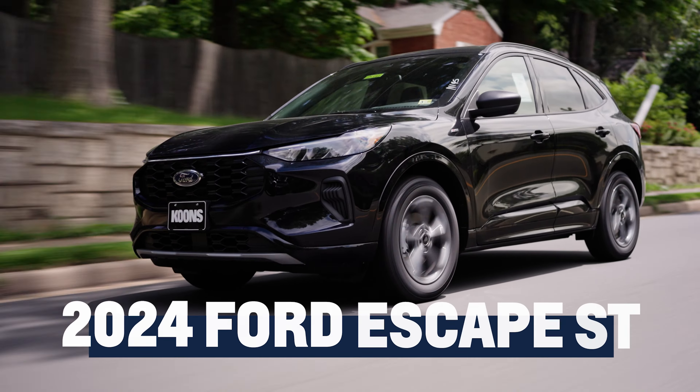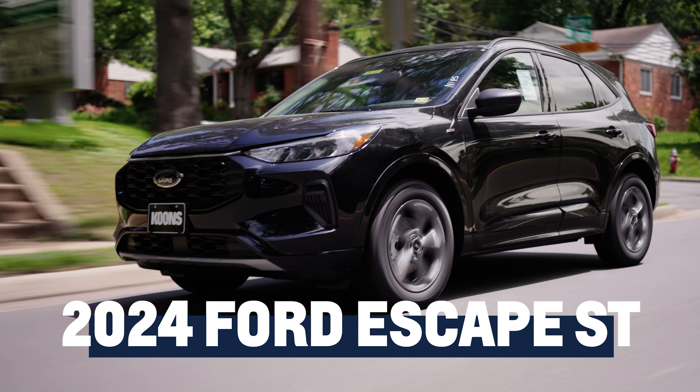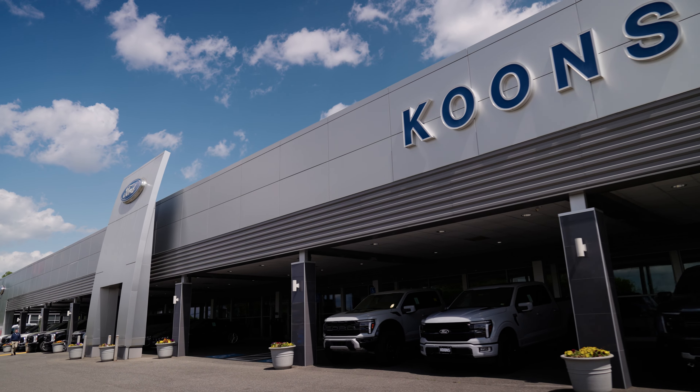Introducing the newly redesigned 2024 Ford Escape ST-Line, where sporty design meets cutting-edge innovation for an exhilarating driving experience. Available today at Coons Ford of Falls Church.